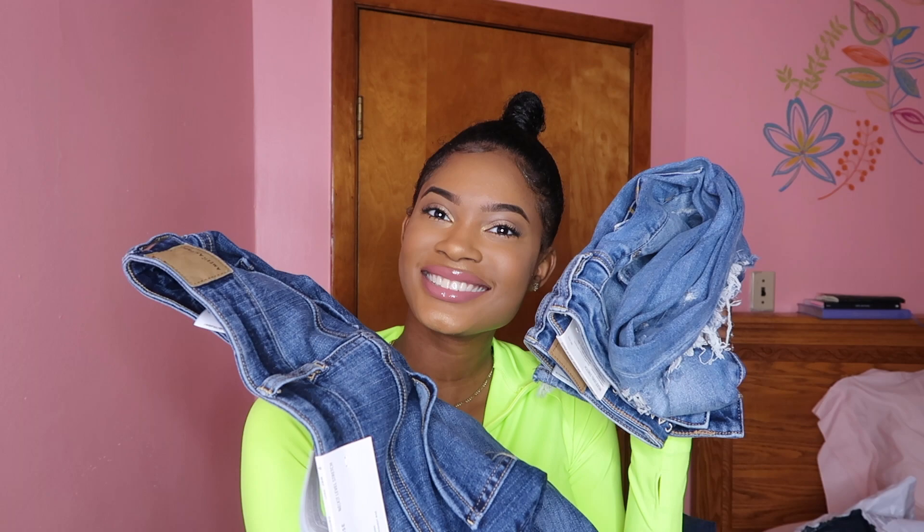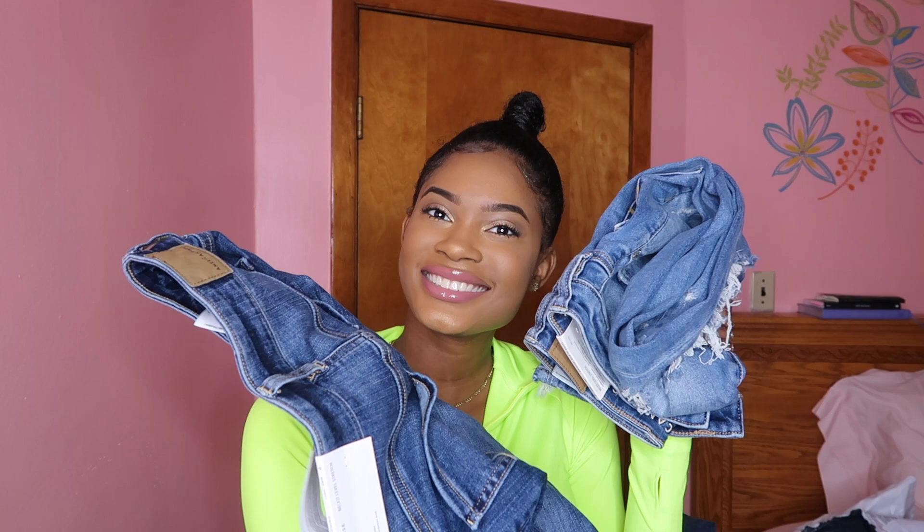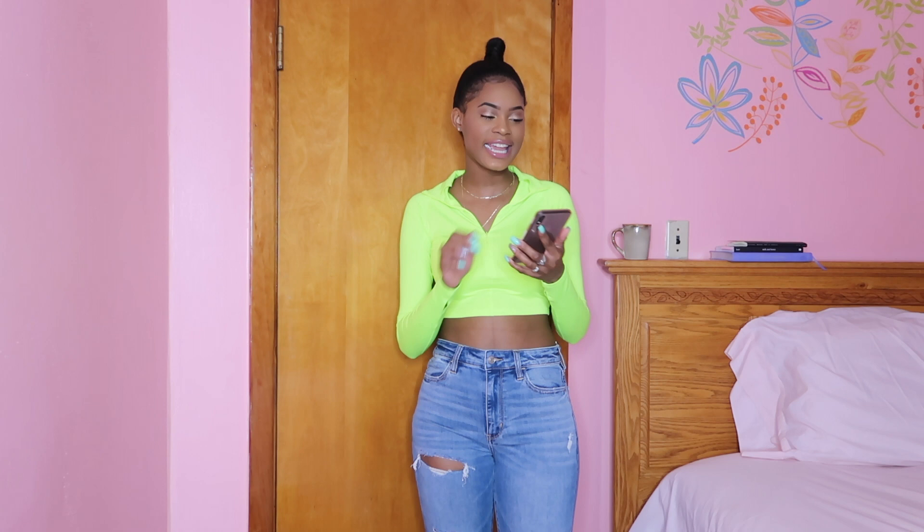Here are the jeans. I'm gonna try them on and tell you guys what I like about them. Do I even like these jeans? Yeah, so let's just do the try-on portion of this video. I just noticed I had the TV on the whole time but I'm not gonna re-record my intro.